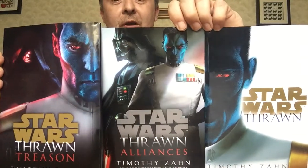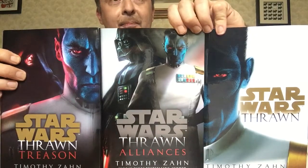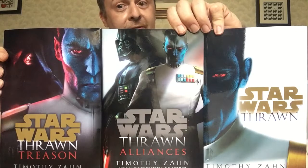But yes, great covers all of them. And they're all, of course, in the same style. The original Thrawn trilogy — Heir to the Empire, Dark Force Rising, The Last Command — were also all in the same style. Although I know there were several different types of cover for that.